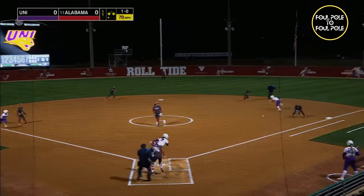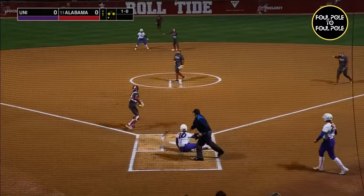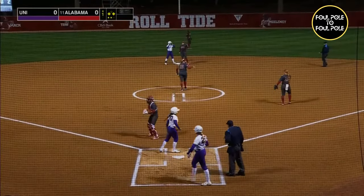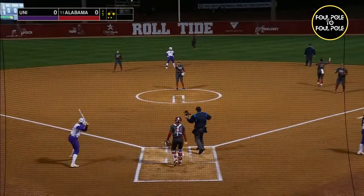The 1-0. Chopper to first. They'll come home. The throw is in time. Broadfoot came home with it. Pillow was off with the crack of the bat, and the tag was applied.